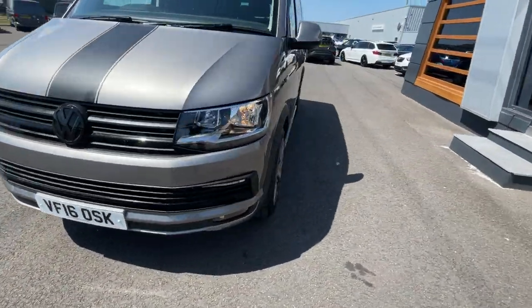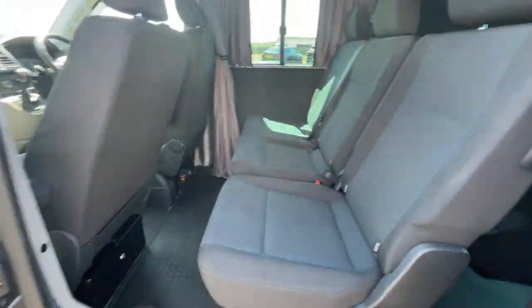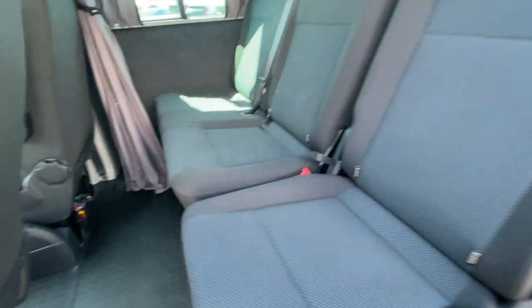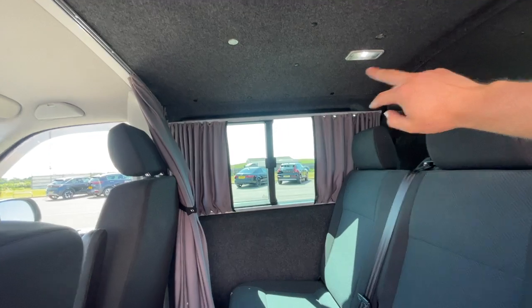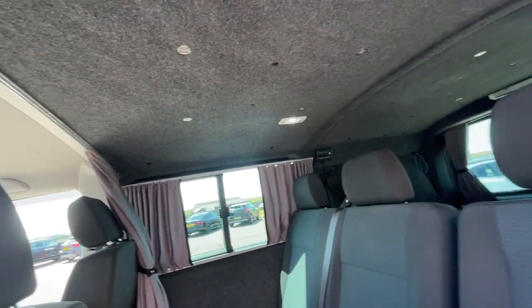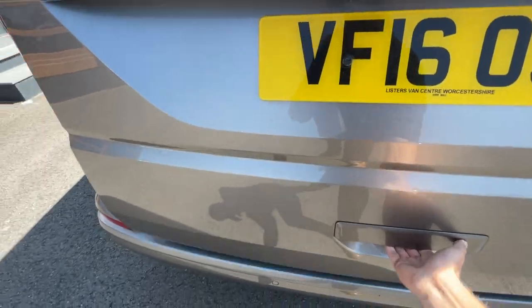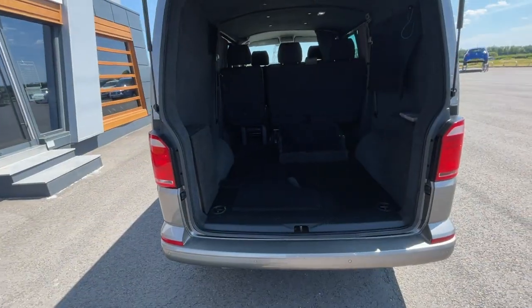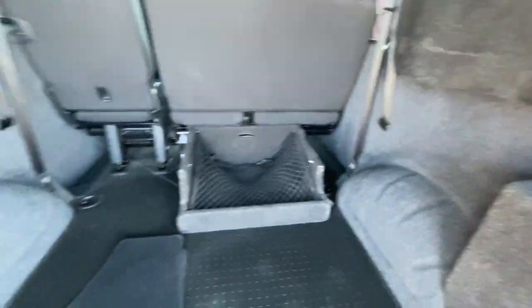I'll just show you the side opening door — there it is. It's got ISOFIX preparation and three seats at the back. It's got curtains all the way around and changeable lights. It is insulated and soundproofed — really lovely van. There's storage space at the back as well, which opens up like that, with a little storage compartment just there.